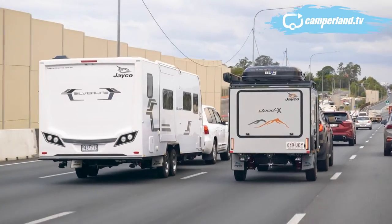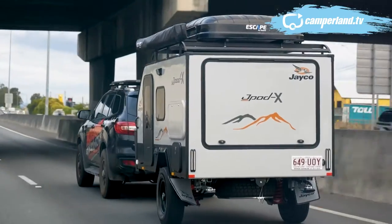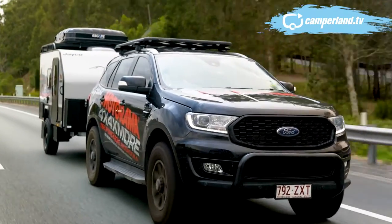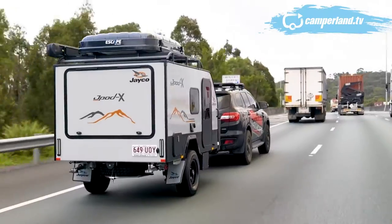For my wife Karen and I, the trip down to the New South Wales border is easy and uneventful, as expected. The Jaypod offers no resistance when accelerating or braking. It's beautifully balanced and looks fantastic on the tow bar. Leaving the Gold Coast and heading into the Northern Rivers, it's starting to feel like a holiday.